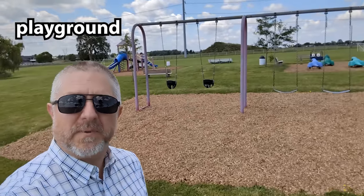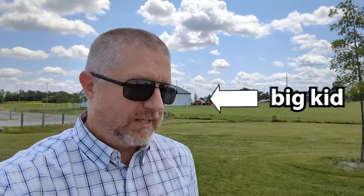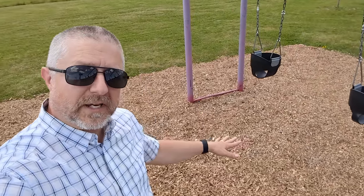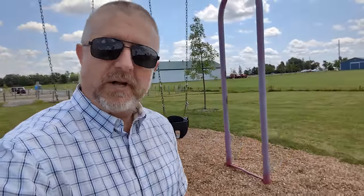No park would be complete without a playground. You can see the swings behind me and other things for little kids to play on. A park is a great place to come if you have little kids — kids love going to the park and playing on the swings and everything else. I did mention earlier that I thought the truck had wood chips in it. Often our playgrounds have wood chips; Canada has a lot of trees, so we use wood for many things — including making the playground soft and fun to play on.